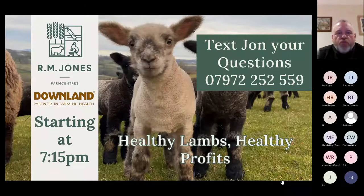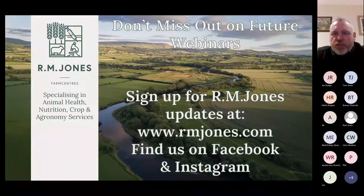Before we go any further, a couple of housekeeping points. You're all muted and hidden from view. At the top of the screen you'll notice a little speech bubble — if you want to ask any questions, click on that and enter your question any time. We may do them all at the end of each session. There'll be two sessions, aiming to finish by half past eight. Alternatively, you can text message on 07972 252559.